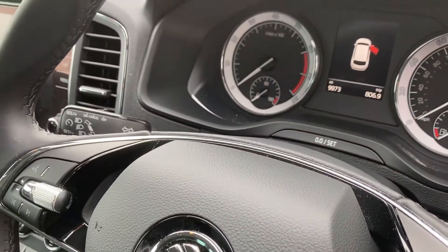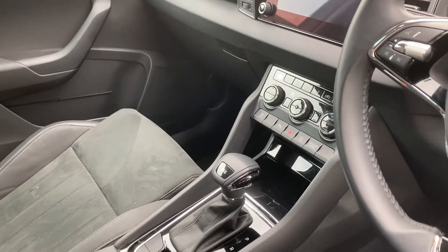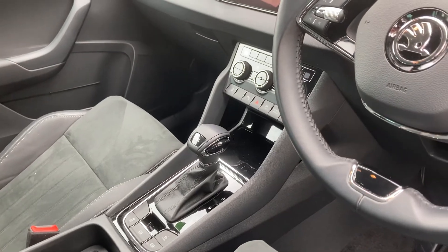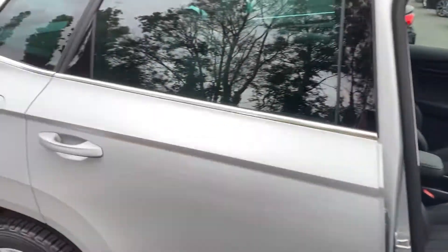2021 car, 9,973 miles driven. It comes with heated front seats, DSG automatic gearbox, auto lights and wipers, and much much more. Beautiful car inside and out as you can see.